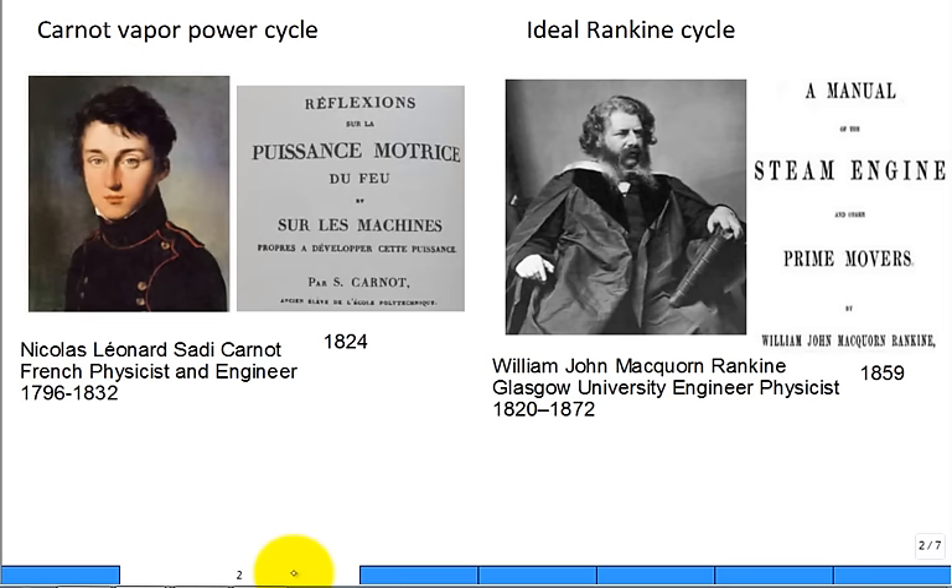The Carnot vapor power cycle is named after Sadi Carnot, a French physicist and engineer. In 1824, he wrote "Reflections on the Motive Power of Fire."